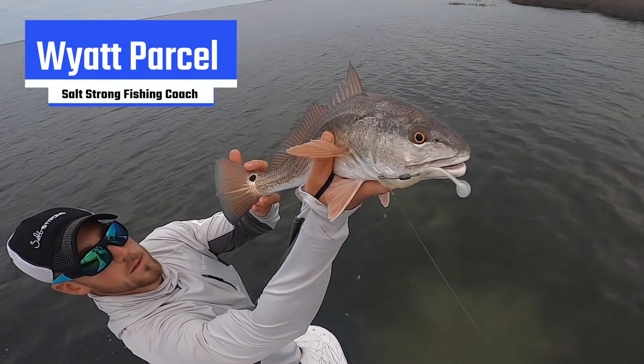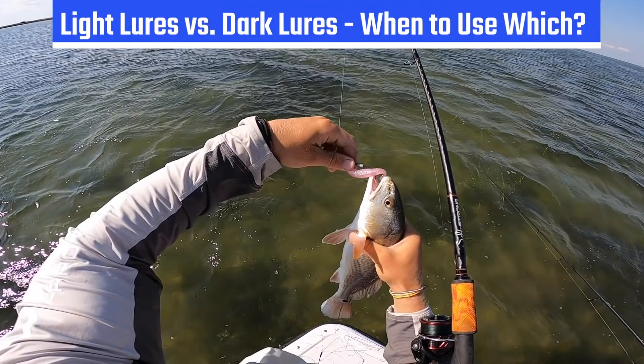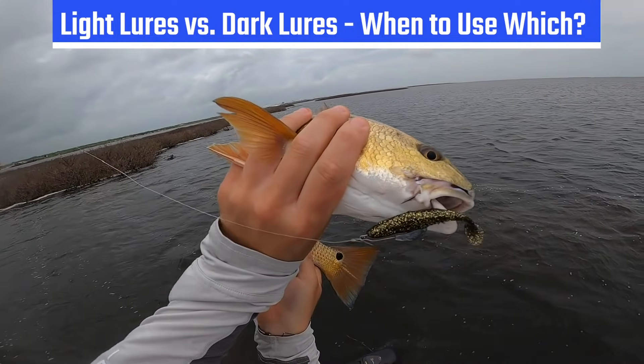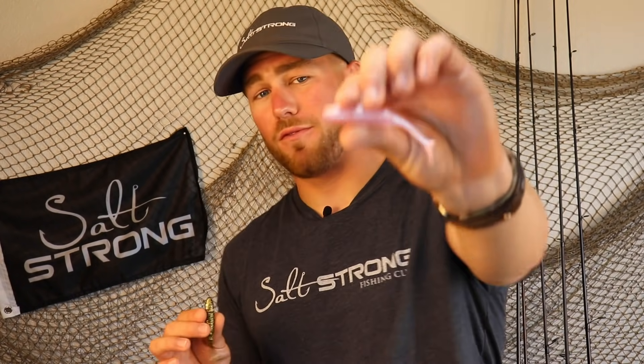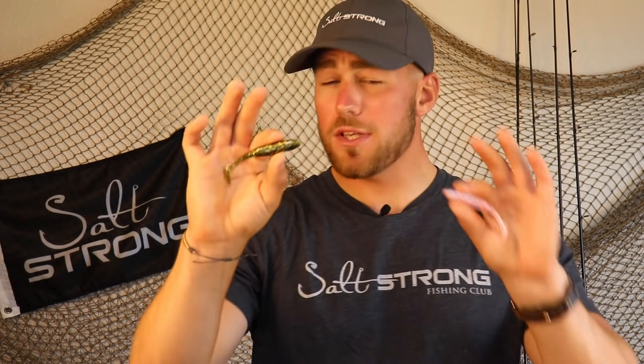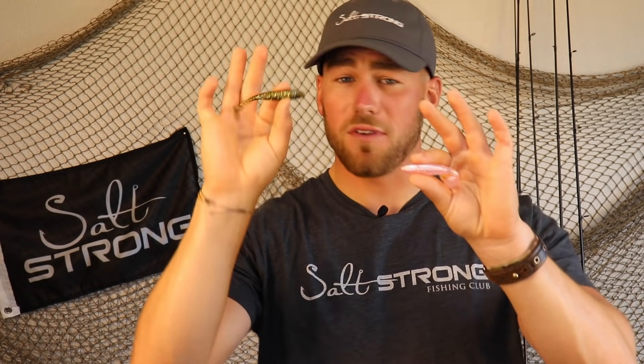What's going on Salt Strong Nation? Today I'm going to be talking to you guys about when you should use light colored versus dark colored lures. This is a question that's come up a lot in our community since we just recently released the Fred, the Fooling Redfish Everyday Paddle Tail, and the Gold Digger Paddle Tail. These are two very contrasting colors — a very dark color and a very light color — and a lot of questions have risen as to when each should be used.